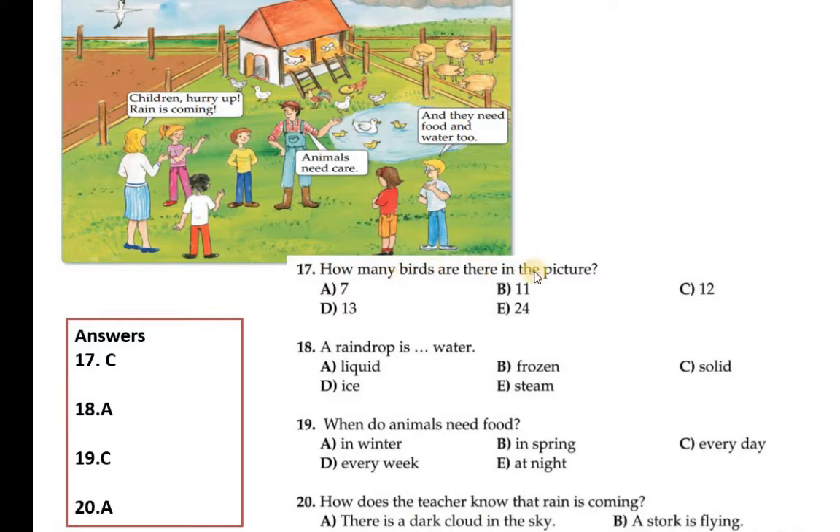Question number 17: How many birds are there in the picture? Just count: 1, 2, 3, 4, 5, 6, 7, 8, 9, 10, 11, 12. So C is correct — 12 birds. You have to count and find the answer. Question 17 C is correct.